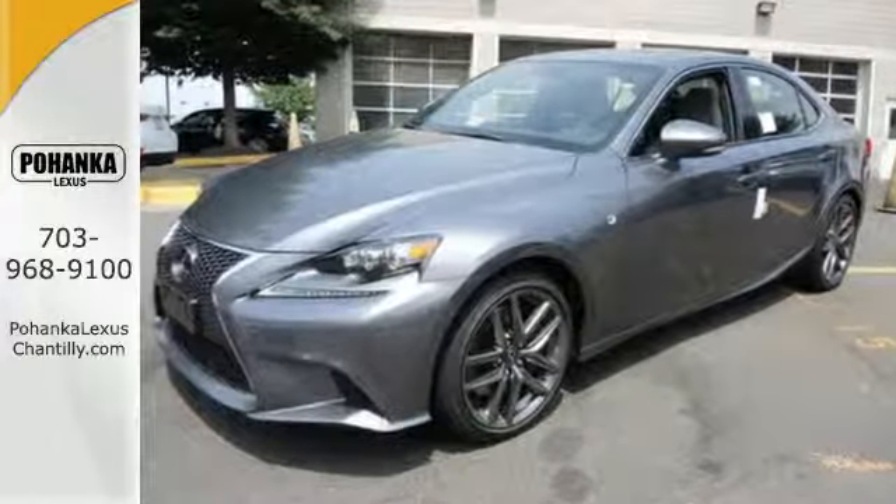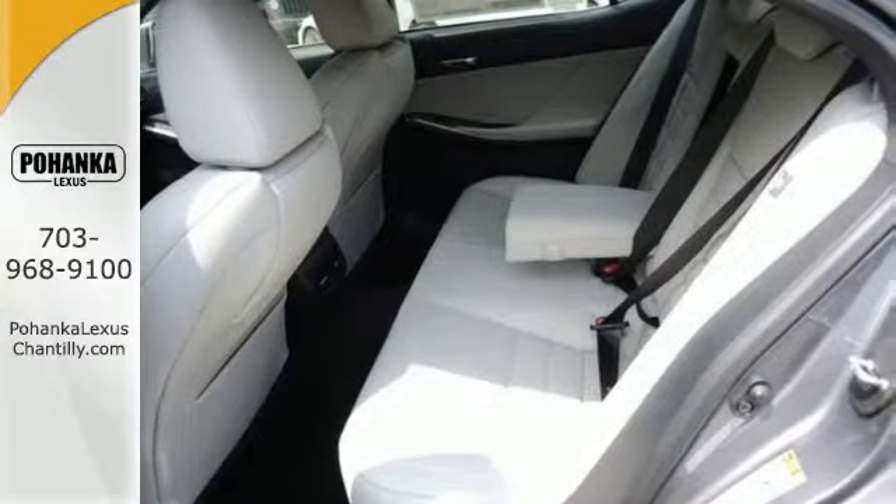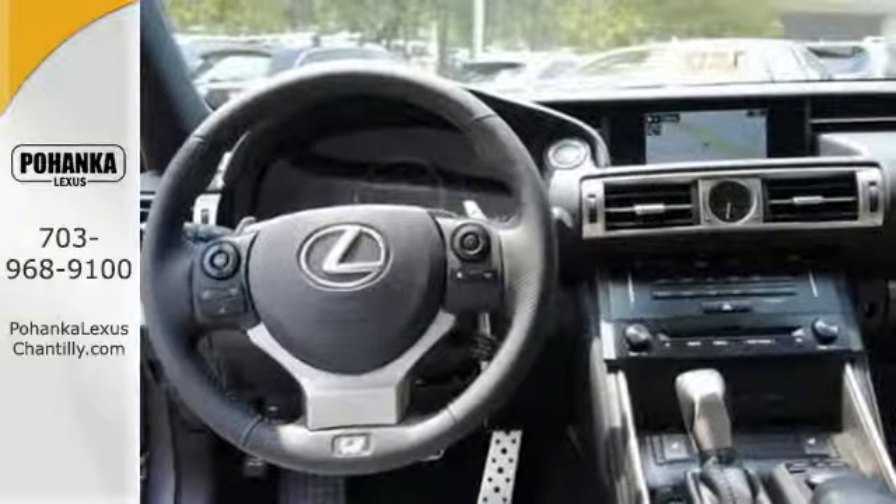Its progressive exterior design is accented by dual exhaust, fog lights, heated mirrors, a head-turning spindle grille and aggressive sculpted lines.